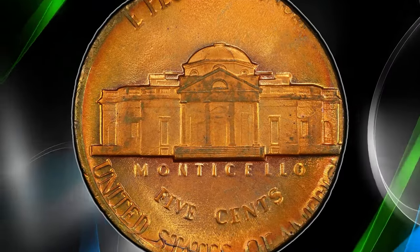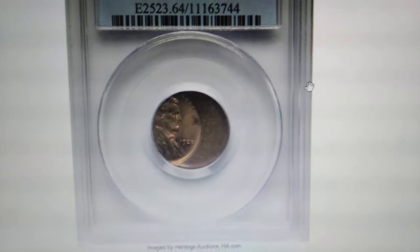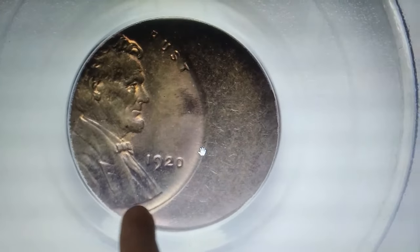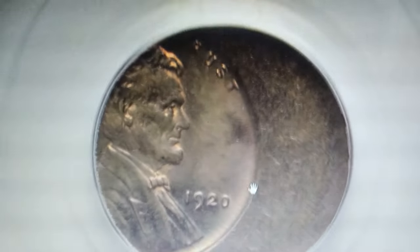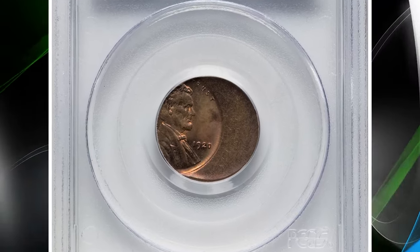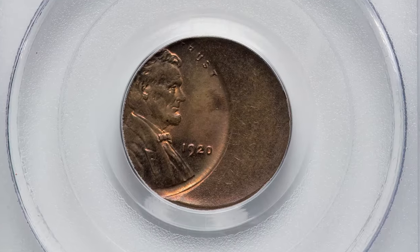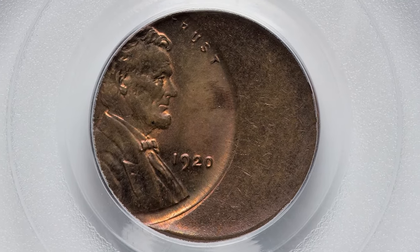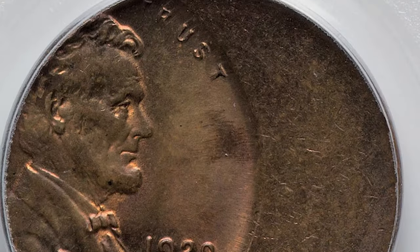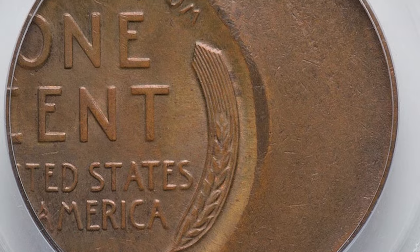This is a 1920 Lincoln Cent struck 40% off-center toward the west, graded Mint State 64 Red and Brown by PCGS. This error occurs when the coin is not properly aligned during the striking process, resulting in a significant portion of the design being missing. In this case, 40% of the coin's design is absent, creating a unique and highly collectible piece. The MS64 Red and Brown grade indicates the coin is in excellent condition with a mix of original red luster and brown toning. Such off-center strikes are rare, especially from the early 20th century. It sold for $1,020.